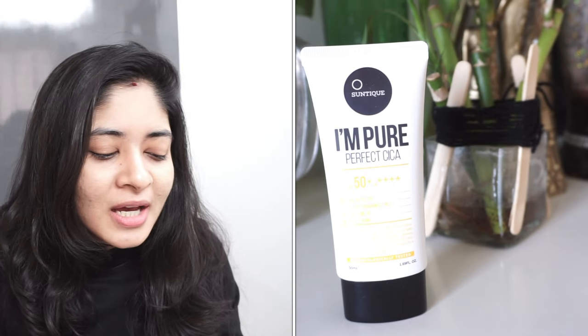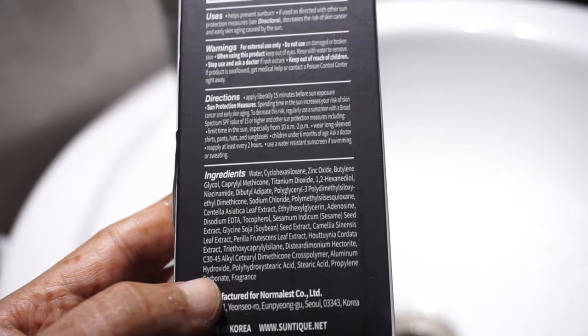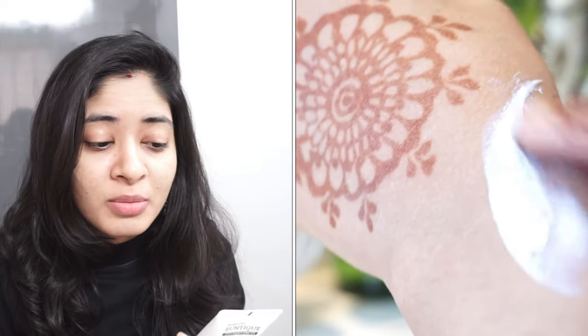The next product is the Santic I Am Pure Perfect Cica Sunscreen, which I got on Macaroon. It is a physical sunscreen based on zinc oxide and titanium dioxide. It gives a horrible white cast — it's more suitable for very fair people, which I am not. I didn't feel like applying it during winter. I'm keeping it for summer months, because it's a bit drying, and when I sweat the white cast might be negligible.